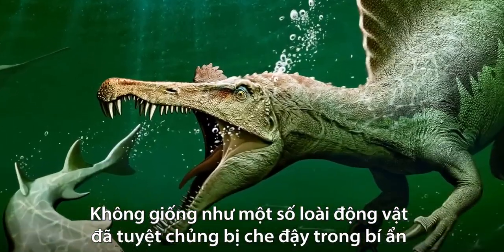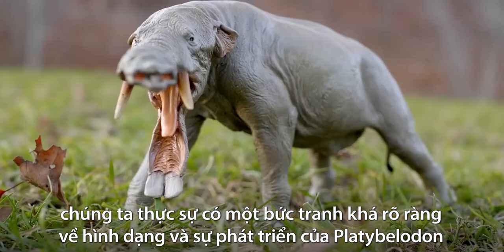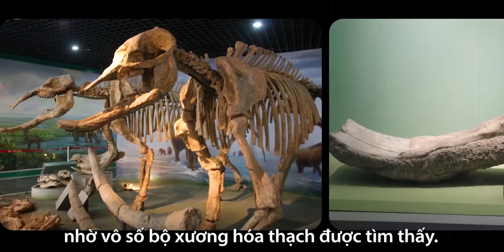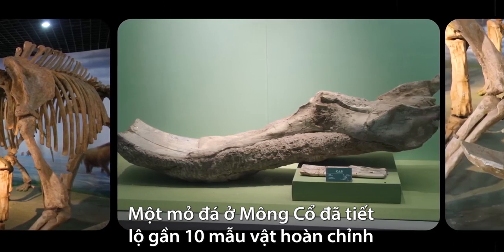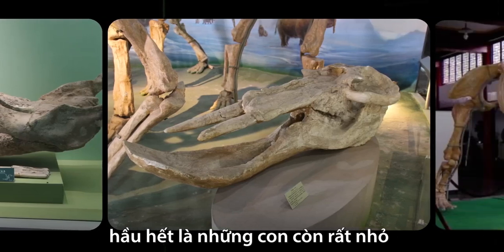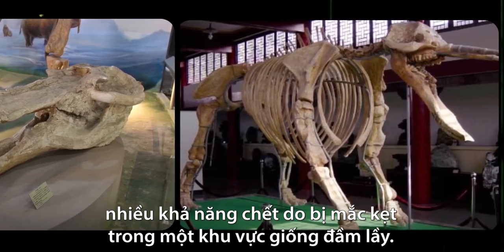Unlike some extinct animals which are shrouded in mystery due to lack of fossil evidence, we actually have a pretty good picture of Platybellodon's frame and growth, thanks to a wealth of fossilized skeletons that have been found. One quarry in Mongolia revealed almost 10 complete specimens, most of which were very young Platybellodons that likely got stuck in a bog-like area and died.